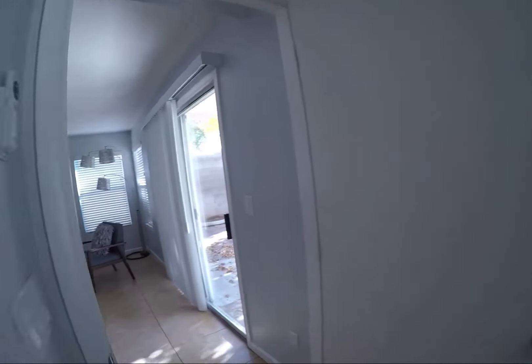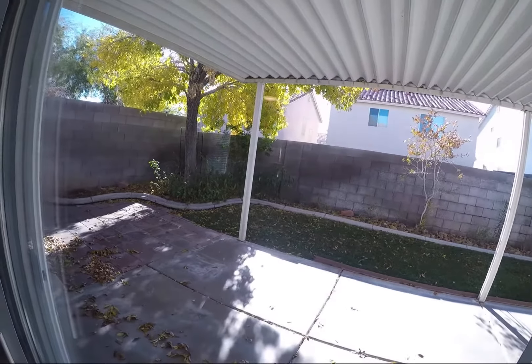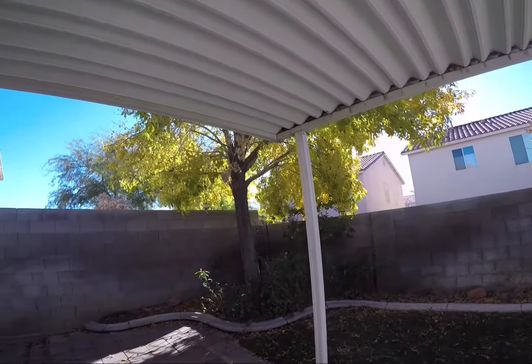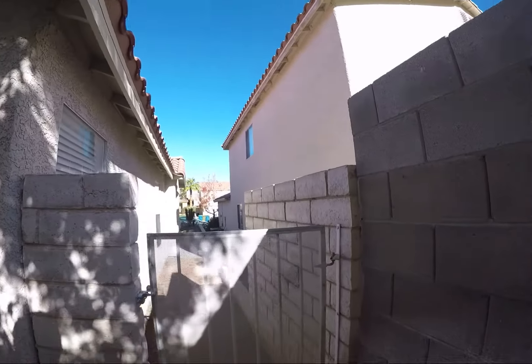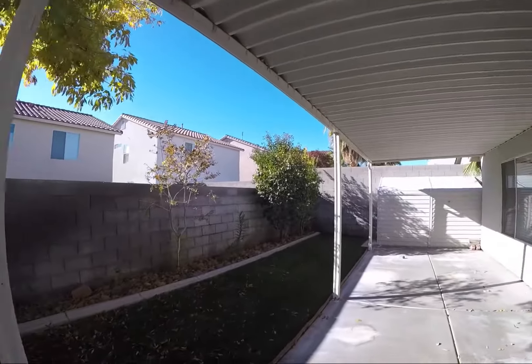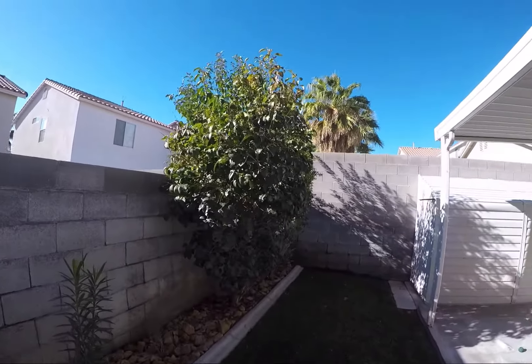We have some real grass in the backyard as well. But we do have concrete and this awesome patio cover. This is the side of the house that will get a lot of sun throughout the day.